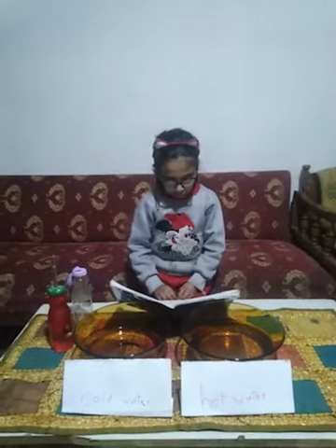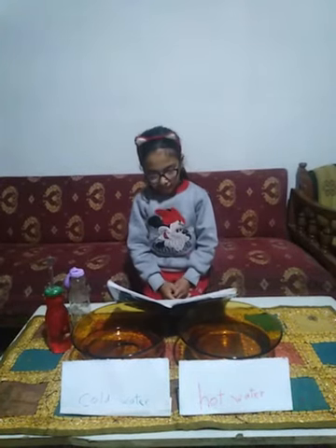Most solids, liquids, and gases expand when heated. Today we will do this kind of experiment.